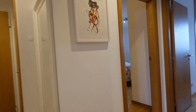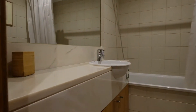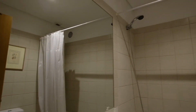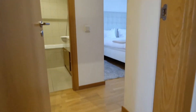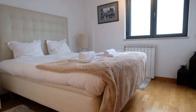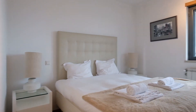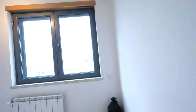Bedrooms. First, the bathroom — this is a common bathroom. You can see the shower and the toilet. And right here we have a bedroom with a double bed. Have a look. You can see the wardrobe. The view is awesome.